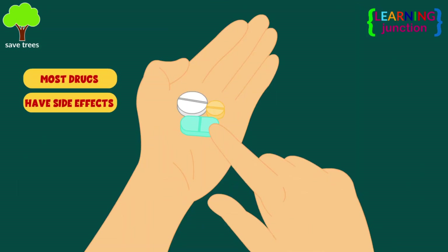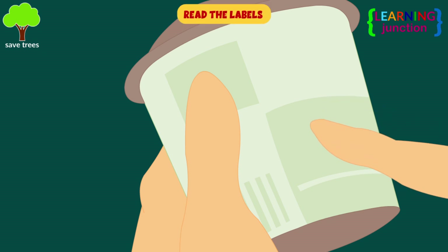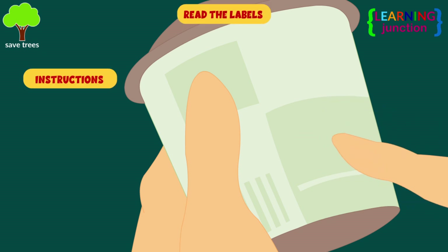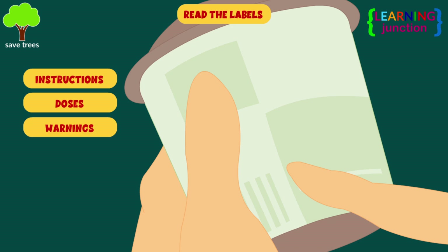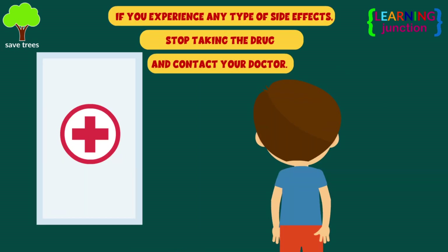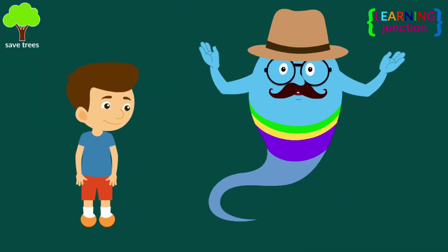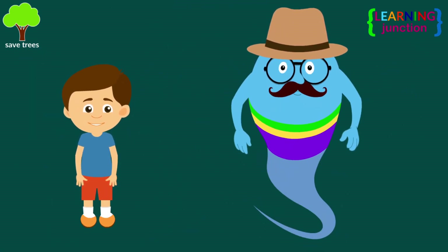Most drugs have some side effects. It's always recommended to read the label of any drug you take and follow the instructions, doses, and warnings. If you experience any type of side effects, stop taking the drug and contact your doctor. Now you know a lot about medicine and pharmaceutical drugs. Stay tuned for more videos. Bye-bye.